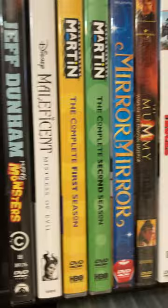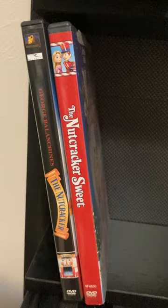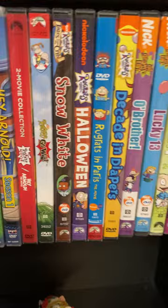And that's my new finds. I should finish up these — 20th Century Fox as well. This is all my Nickelodeon. I got this here because I watched these first. Hey Dude, Hey Arnold — I love my Nickelodeon collection.